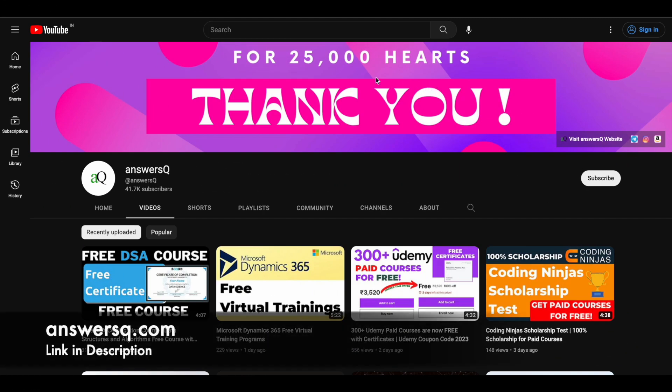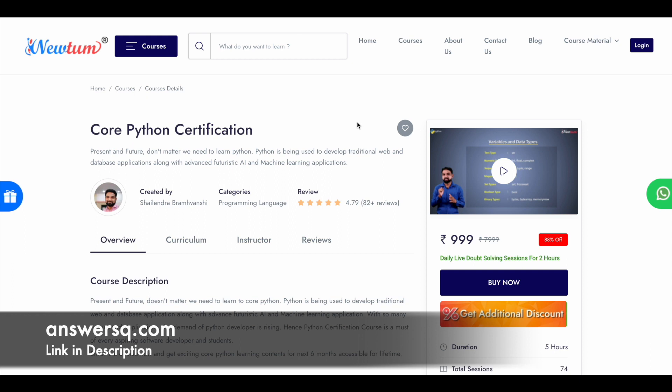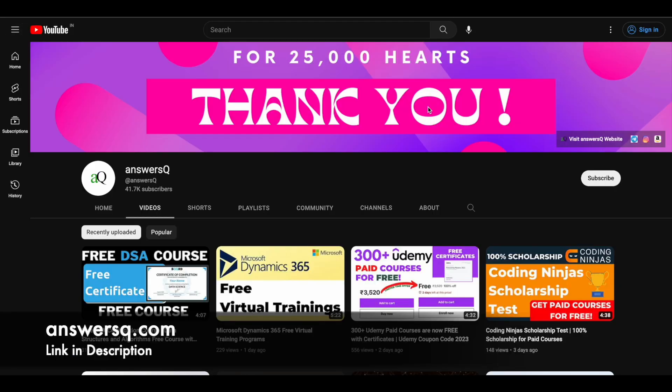Hi buddy! Welcome back to AnswersQube. In this video, we will see how you can get this premium Python certification course offered by NewTum for free of cost. So before we see that, if you haven't subscribed to our channel, please do that first. Click on the subscribe button and the bell icon so you will get a notification whenever we upload a video like this. You can also join our Telegram channel and follow us on Instagram and Facebook — I will give you all the links in the description.